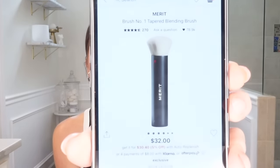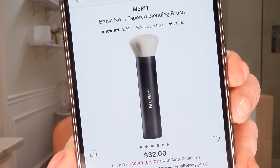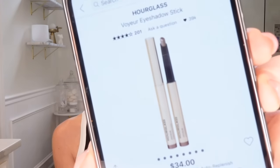The Merit Blending Brush is next. We're going to get into the Merit stuff because I think Sephora is pretty much the only place you can get it, and it's good stuff. I also have this eyeshadow stick in Equinox — it says it's a warm taupe by Hourglass. I love a shadow stick, and I'll share the one I'm using today.